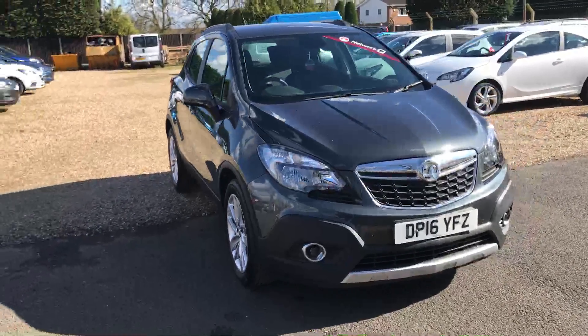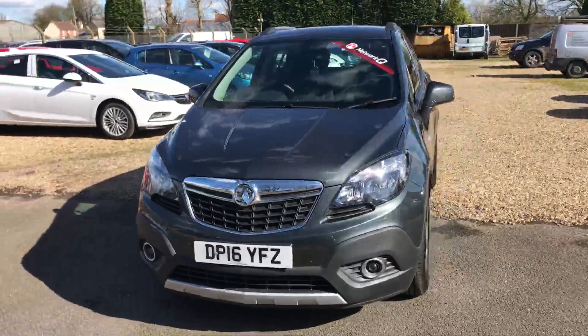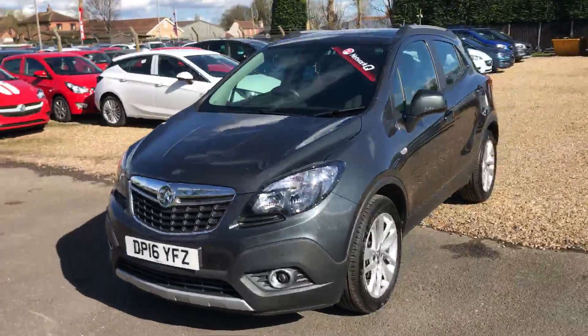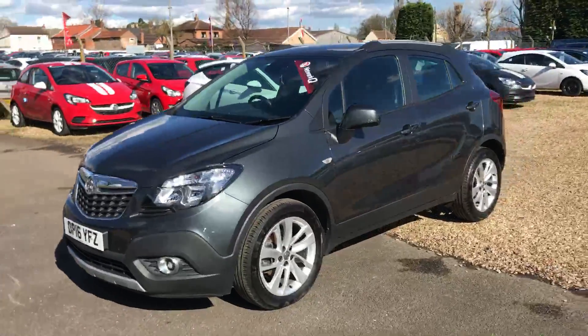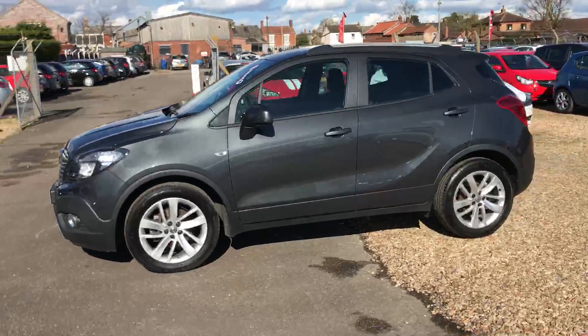Welcome to Twells of Billinghay, and thank you for viewing our 2016 16-plate Mokka. This particular car is the 1.6 diesel Exclusive model with 136 brake horsepower, making it the more powerful of the two engine options.